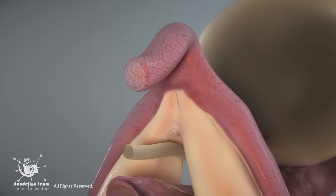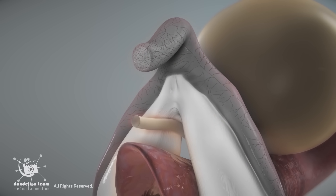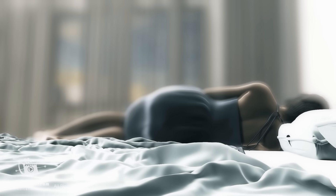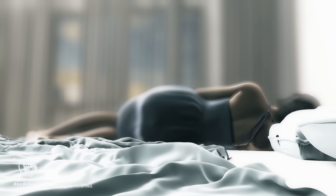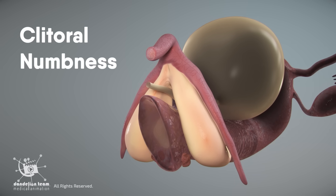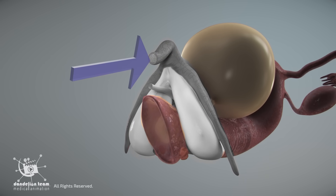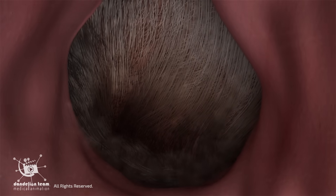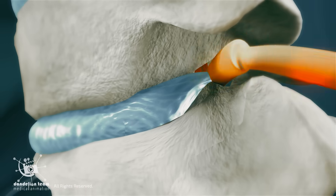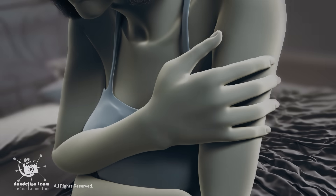Some women may experience a lack of clitoral sensation, which refers to a diminished or complete absence of feeling in the clitoris during stimulation. This can interfere with sexual arousal and may make it difficult or impossible to achieve orgasm. This condition, known as clitoral numbness, can feel like a reduced response to stimulation or total insensitivity to touch. It may result from nerve damage caused by childbirth, surgery, chronic pelvic pain conditions, spinal cord injuries, certain medical conditions, medications, or physical or emotional traumas.